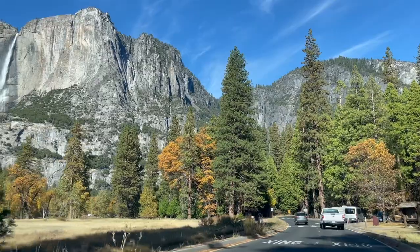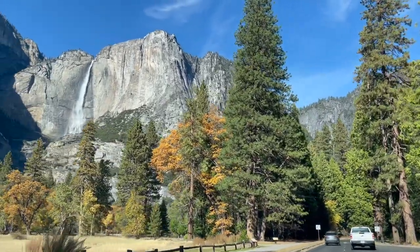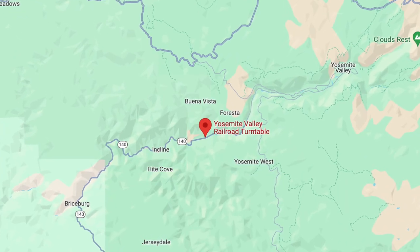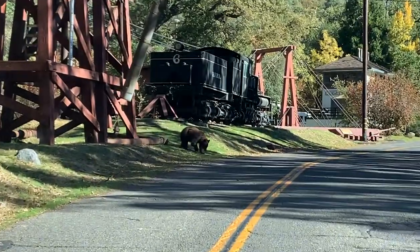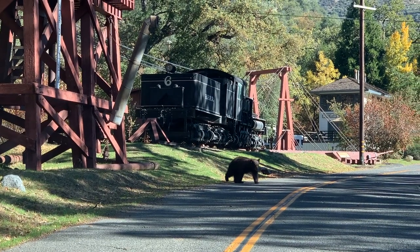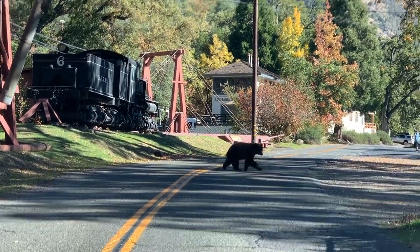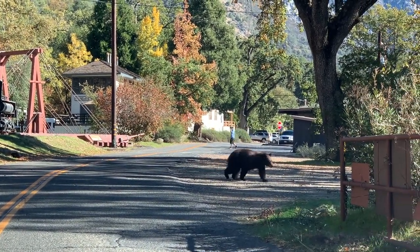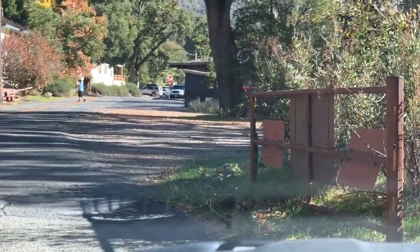Our journey leads us next to the Yosemite Railroad Turntable, where the unexpected happens. A bear crosses the road right in front of our car — a heart-pounding reminder of the wildness that surrounds us. I am grateful for the safety of our vehicle.